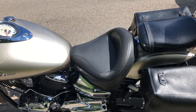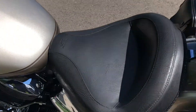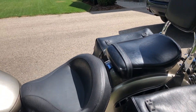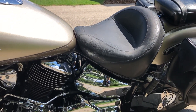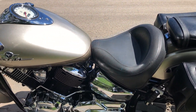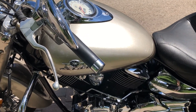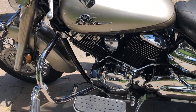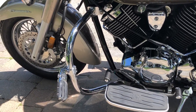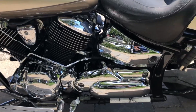Up on top here we've got an aftermarket Mustang brand seat. There's lots of chrome detail here folks — we've got road pegs, the front driver-side floorboards, and highway pegs for both the passenger and the driver.